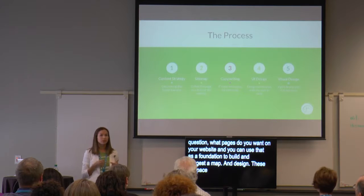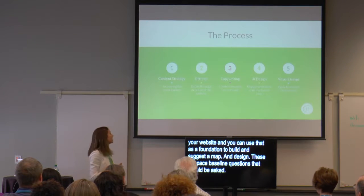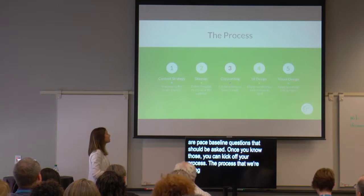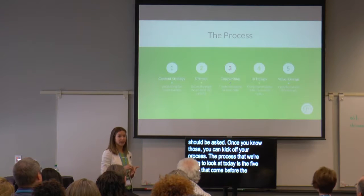Once you know those answers, you can really kick off your process. The process we're going to look at today is the five steps that come before development: content strategy, site map, copywriting, UI design, and visual design.